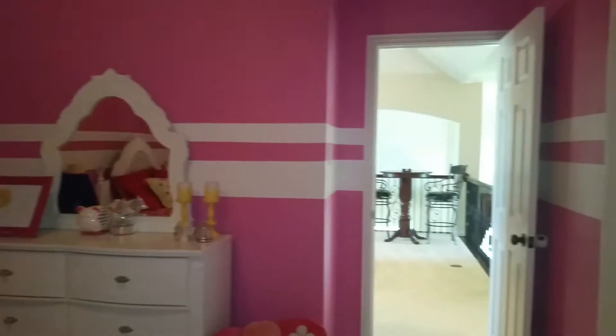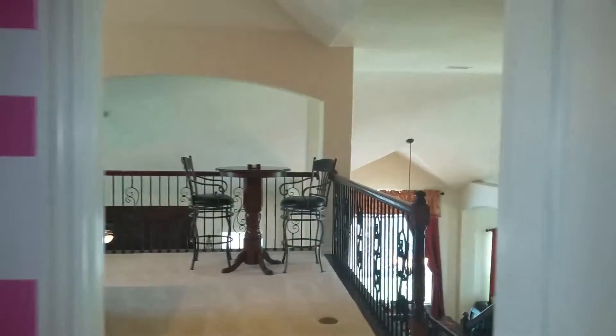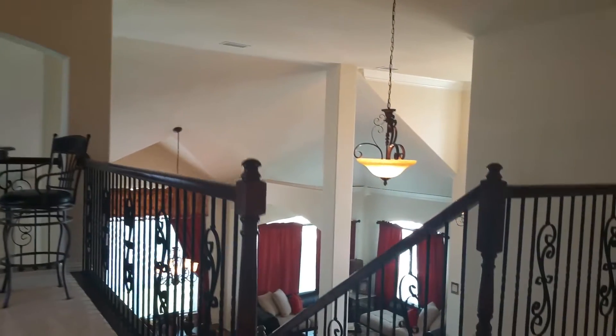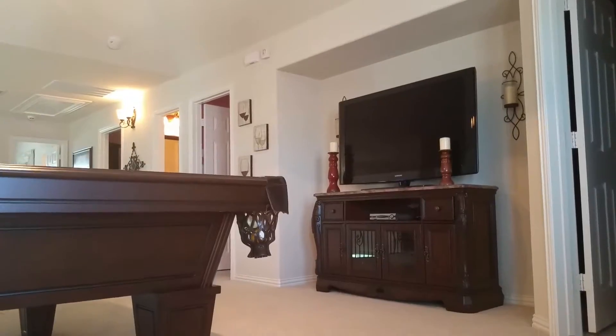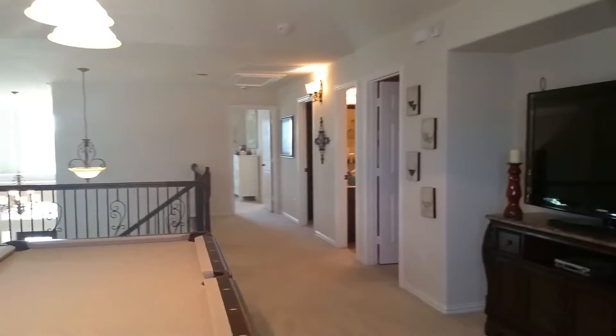Stepping out into the family area here upstairs, there is a lot of natural light flowing from upstairs downstairs and vice versa. This little nook is great to put in some equipment for entertaining.